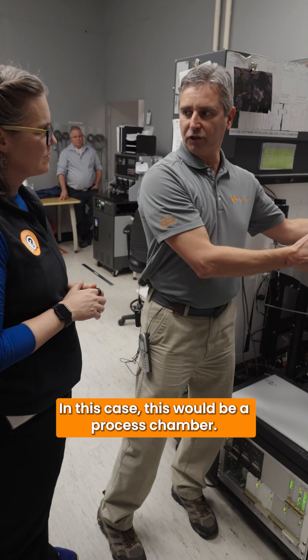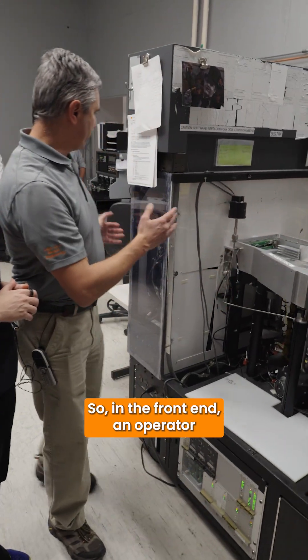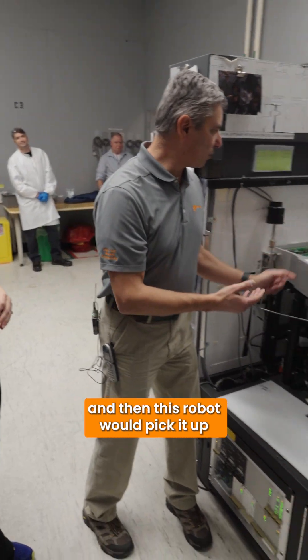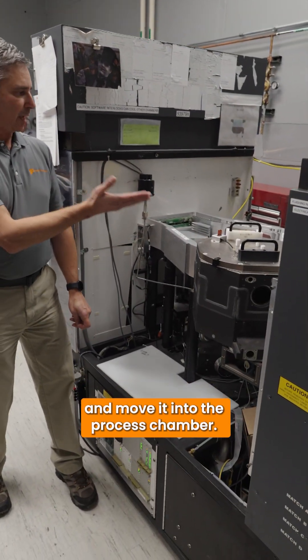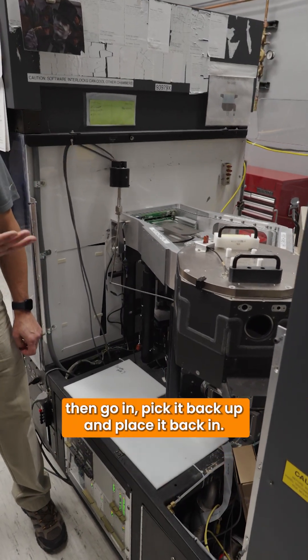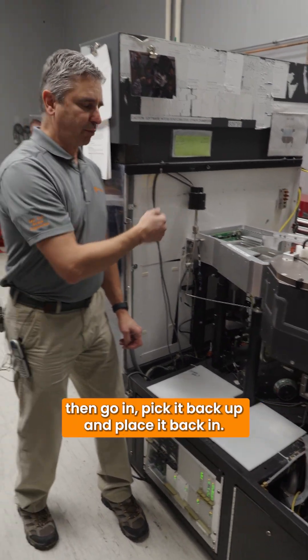In this case, these would be a process chamber. So in the front end, an operator would load the product onto the tool and then this robot would pick it up and move it into the process chamber. When it's done processing, it would then go in, pick it back up, and place it back in.